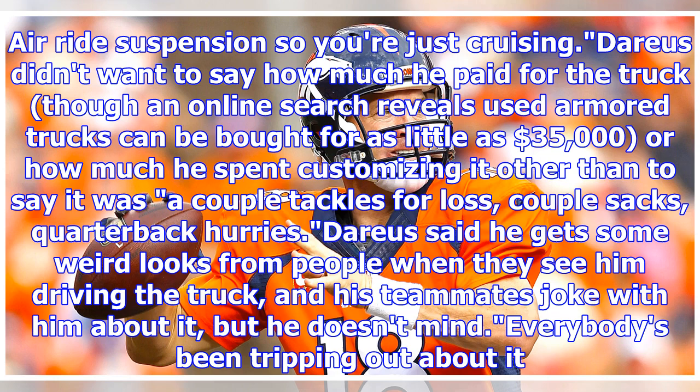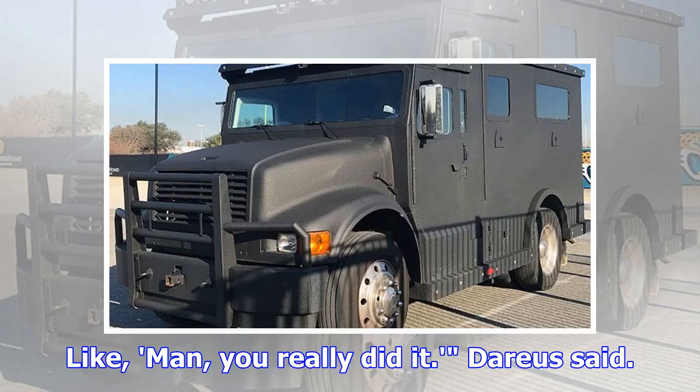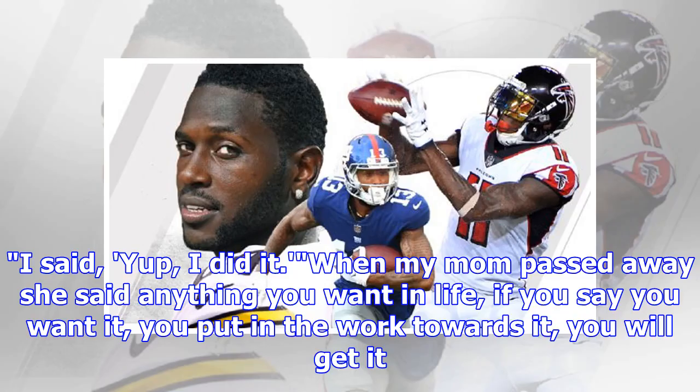Darius said he gets some weird looks from people when they see him driving the truck, and his teammates joke with him about it, but he doesn't mind. Everybody's been tripping out about it, like, man, you really did it. Darius said, I said, yup, I did it.